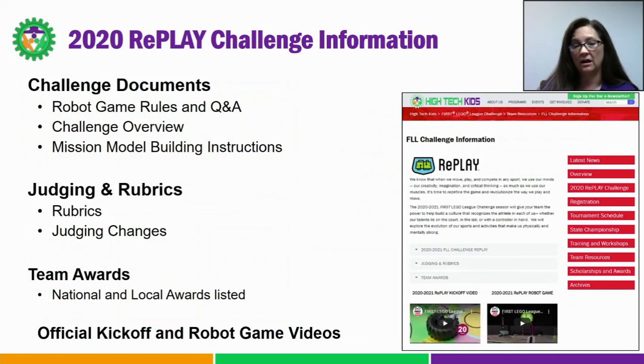The first menu item on the First Lego League Challenge pages I'd like to talk about is the 2020 Replay Challenge button — it's the third button down on the right. We've added this top-level item to make it easier to find all your yearly challenge information. On this page you'll find everything relating to this season's challenge: the game videos, the challenge documents, mission model building instructions, the robot game Q&A, and the new official rubrics for judging. Those can be downloaded and shared with your team. Also, the judging change information from First is here, as well as all the national and local awards that we give out.